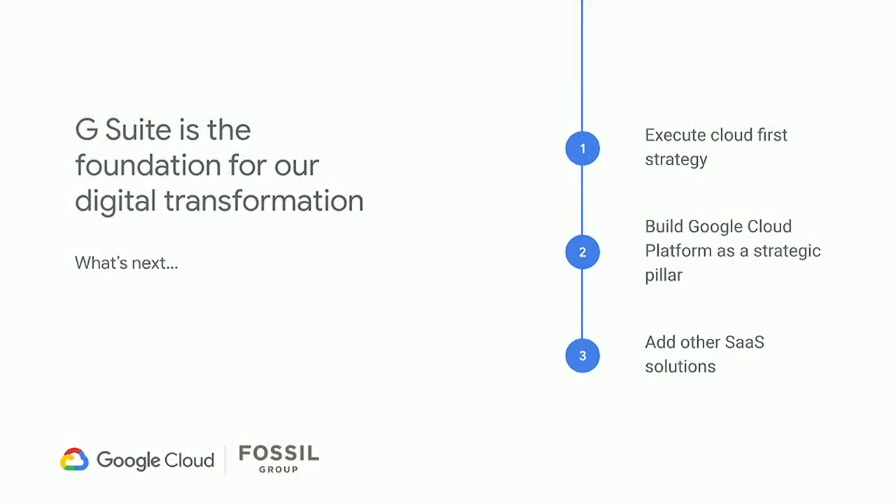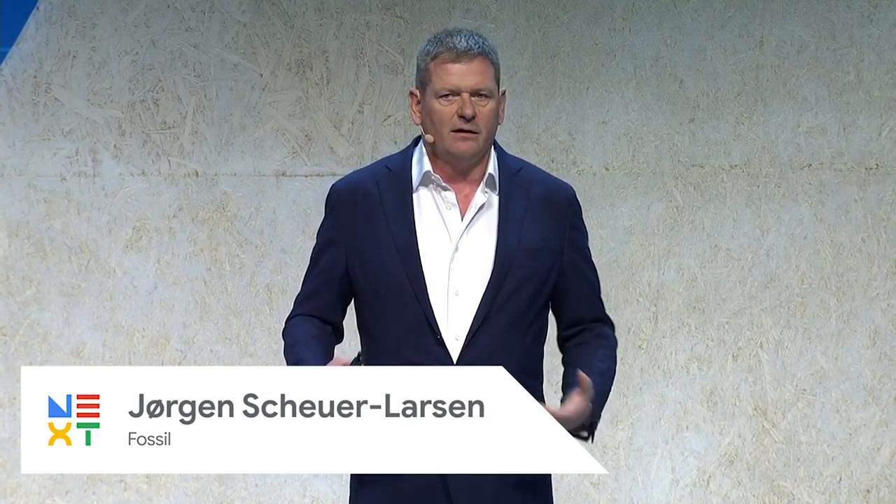What's next: G Suite paved the way for what we're doing right now with analytics. Our workforce is very used to the interface, and we are pushing very much more self-service in that end. G Suite helped us get to this point and made our users empowered and more accustomed to this kind of interface. Thank you very much.